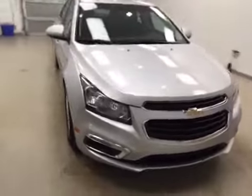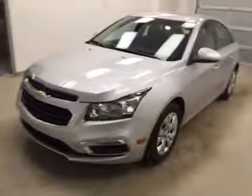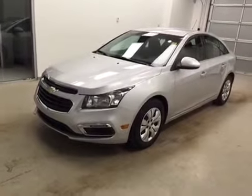Once again, this is stock number 160303 on a 2015 Chevy Cruze LT, and our exterior color today is silver.